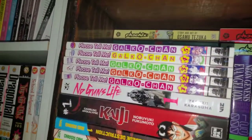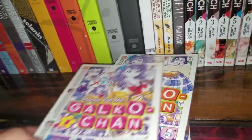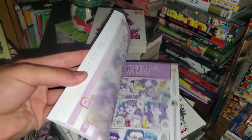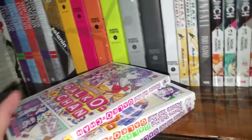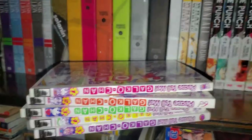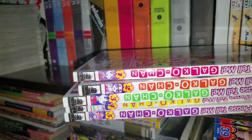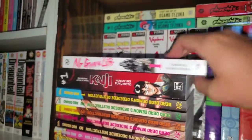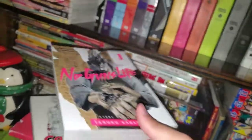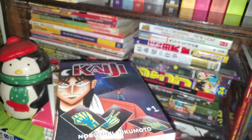Over here we have Please Tell Me! Galko-chan, volumes 1 to 5. This actually just got cut recently — they started going out of print and now it's pretty much fully out of print. It's an all-color manga, just about those questions that the main character asks and then everyone answers. Really good series with an anime adaptation as well. Volume 6 was coming out in January but that's been taken down off the Amazon page, so I believe it's fully over — kind of rare now. I was thankfully able to get them cheap on eBay before the price spiked. Then we have volume 1 of No Guns Life, which I really want to get into more, and Kaiji volume 1 — I want to read this so bad, it kept getting delayed over and over, but I heard very good things about the anime.